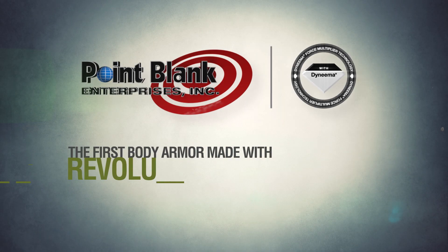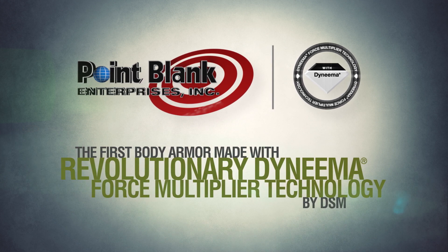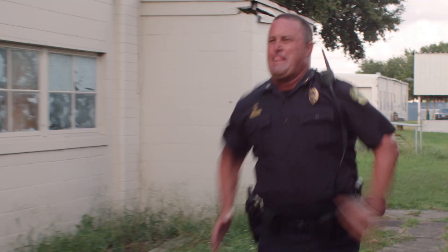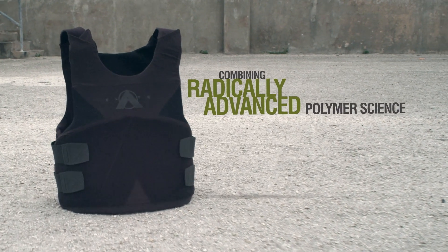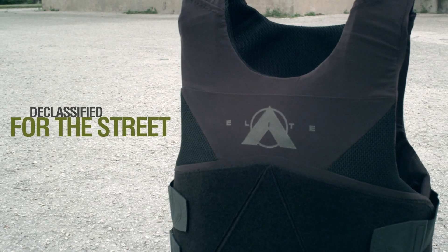The first body armor made with revolutionary Dyneema Force Multiplier technology by DSM, combining radically advanced polymer science — declassified for the street.